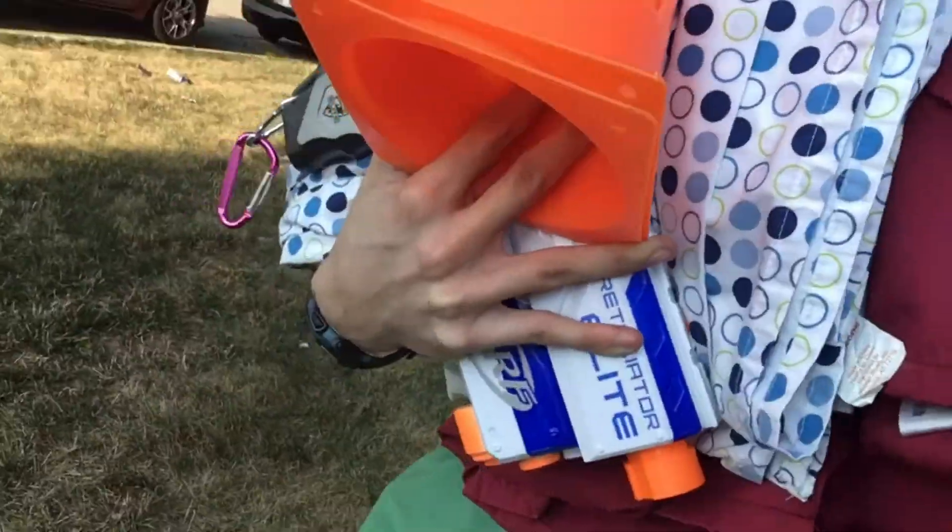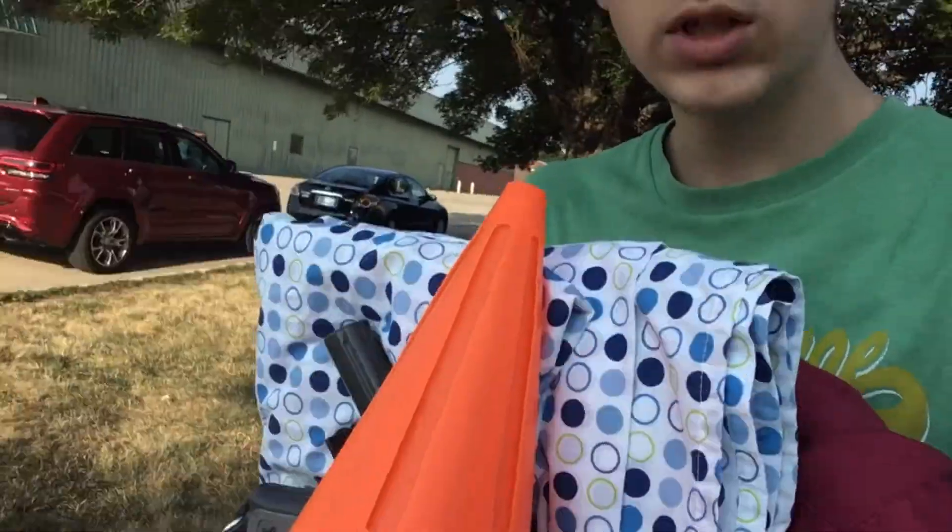So I did end up getting the Retaliator and the cones. I didn't have those in the pictures, but I found some traffic cones and ended up getting those because I need more of them.